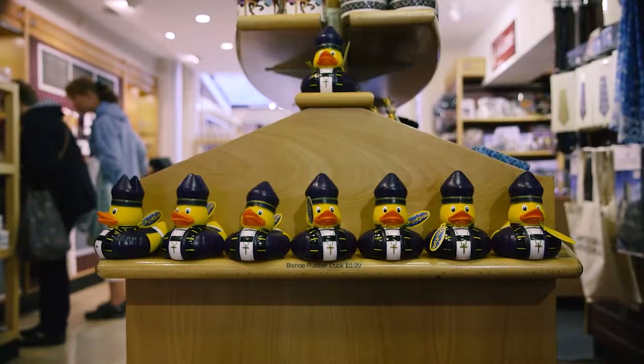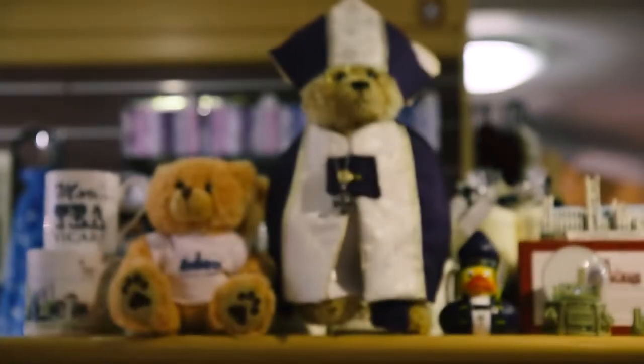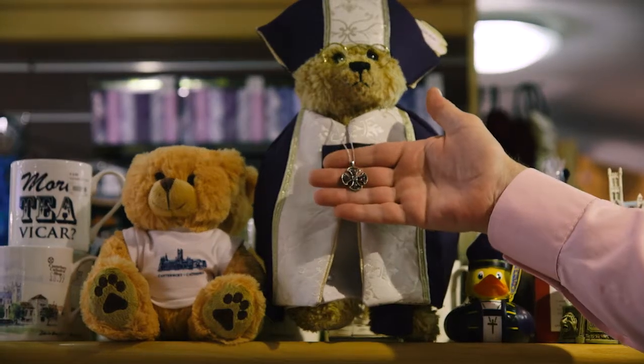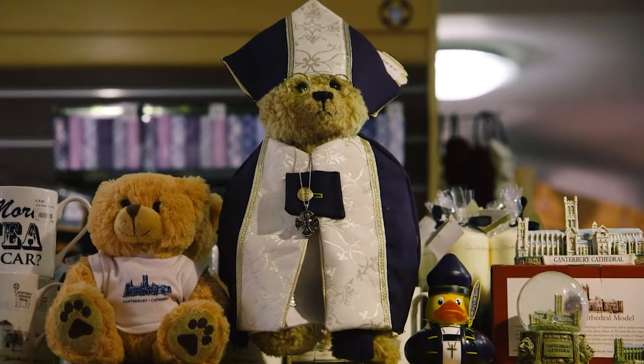A best selling product is the Bishop duck. We sell about a thousand a year. Love it or hate it, you can't ignore it. One of the favourite products is the Archbishop bear. So here's an Archbishop bear. He is made locally in Folkestone by Jane, who also makes clerical vestments and altar frontals. So these are off cuts from those — bits that are left over. And he's wearing a Canterbury cross around his neck. He was on the front cover of the Daily Telegraph Christmas Eve 1999 at the turn of the millennium. And he's £75. They're very much a collector's item.